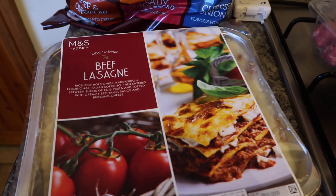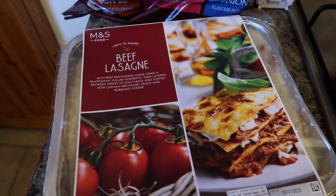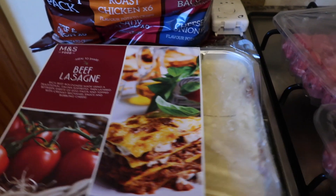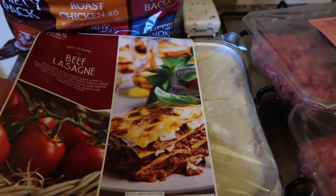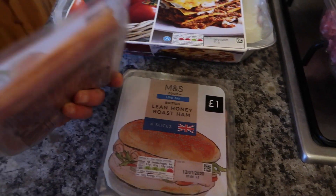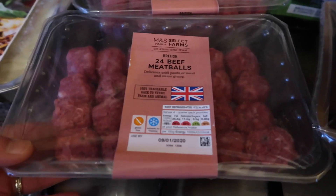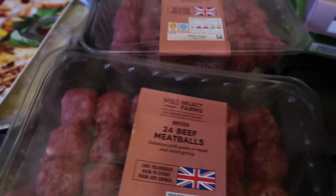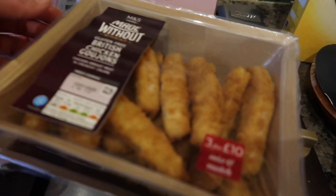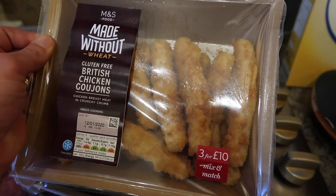And down here are the bits I got from M&S — I spent about £60 there altogether. I've got a beef lasagna, a family one that should feed all of us and it does look yummy. Then I've got two packs of lean honey roast ham — they were a pound a pack. I've got two packs of beef meatballs, 24 in a pack — I'm looking forward to trying those, my kids love meatballs. And then I've got some gluten-free British chicken goujons, two packs of those — quite a few in each pack as well.